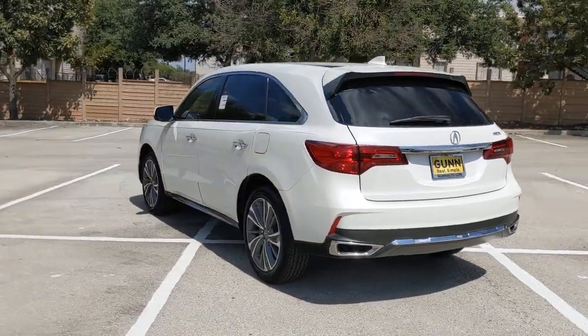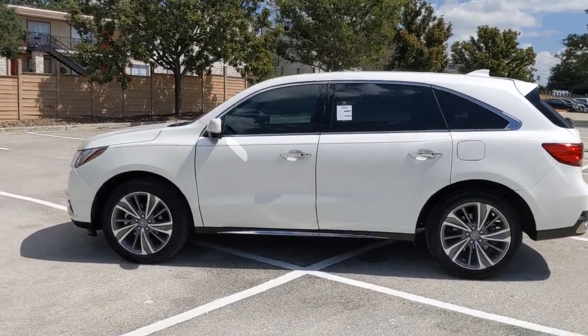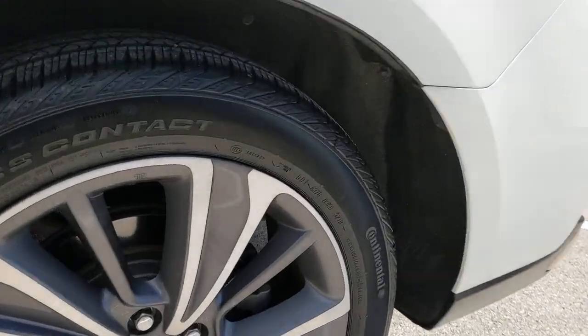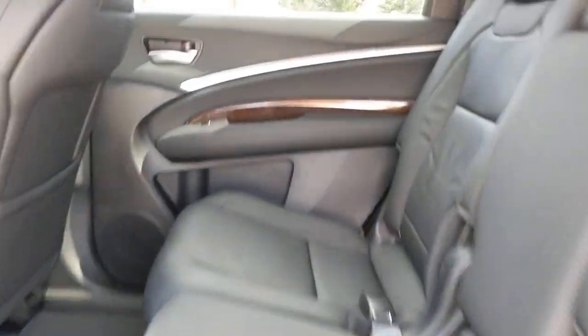These are just some of the great options this vehicle comes with: keyless entry, navigation system, sunroof/moonroof, backup camera, wood grain interior trim, power passenger seat, satellite radio, premium sound system, power lift gate, and keyless start.